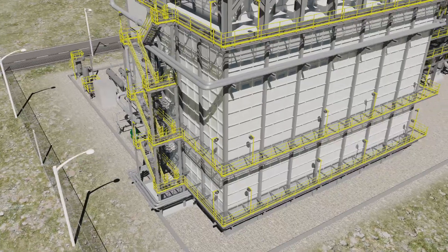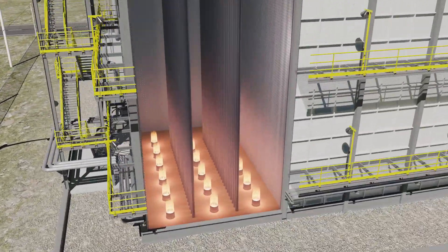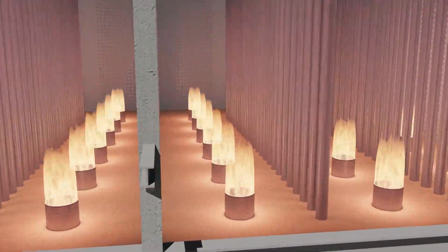CTEK's High Emissivity Coating for Process Tubes prevents oxidation buildup and improves radiant section efficiency. Over time, high temperature oxidation forms on the outer surface of process tubes in the radiant section.